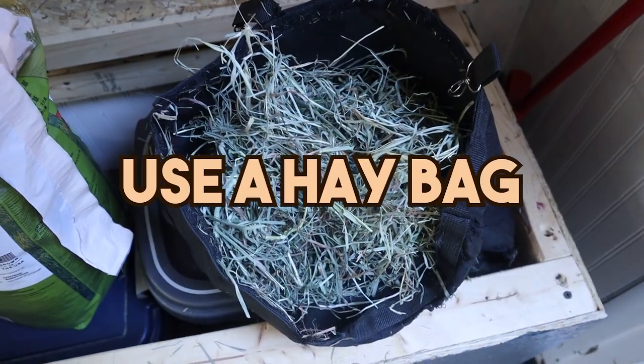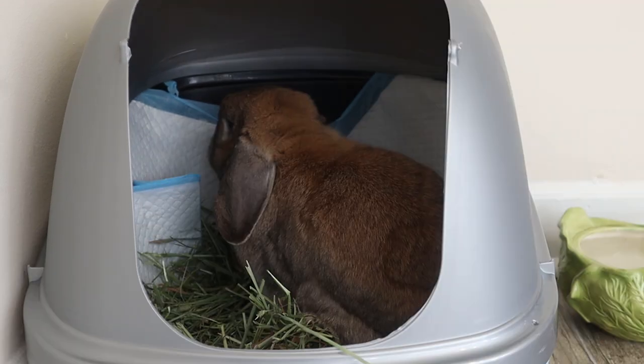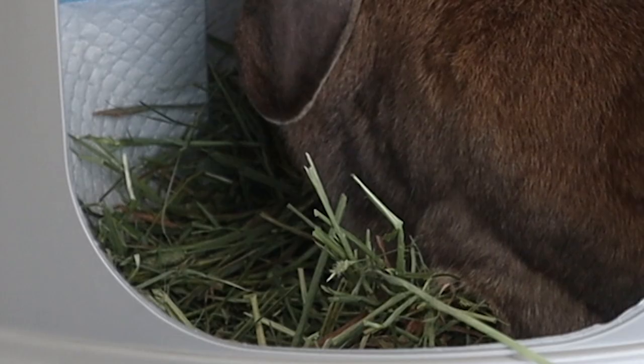My first tip is gonna come as no surprise to the people who follow this channel, and it is to use a hay bag. The first six months of my time with Cinnabon I did not use a hay bag and I was dumping out so much hay.